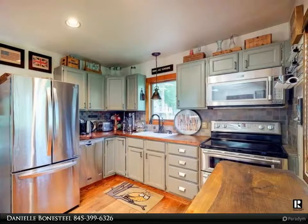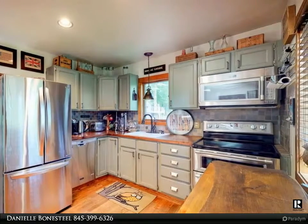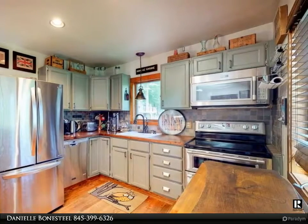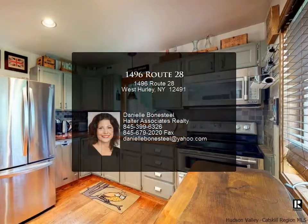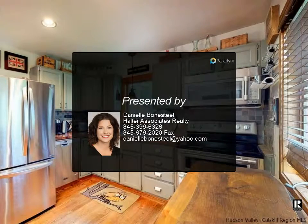Venture to the lower level where you will find a walkout finished basement — the perfect space to escape from the rest of the home. It could make a nice home office, as it has two doors to enter from the exterior and a small wood stove. Have dogs? This room has a doggy door to let the dogs out into the partially fenced yard. The two acres also include an area to garden and a shed for your outdoor needs.